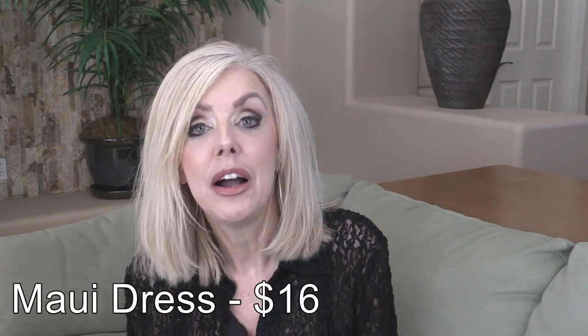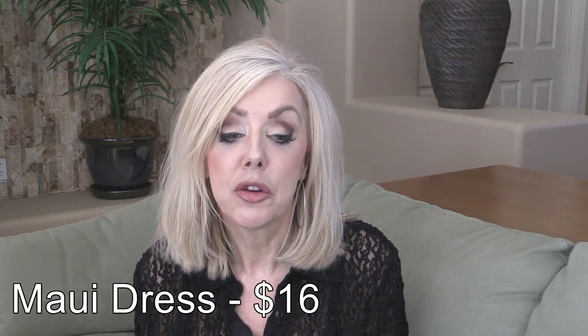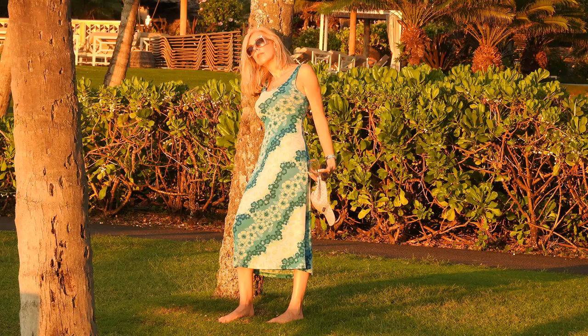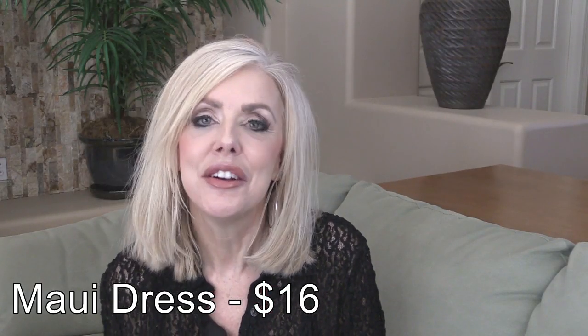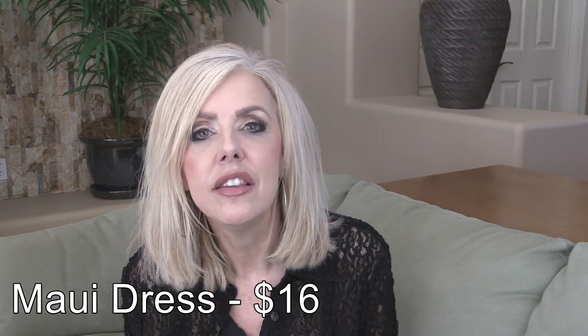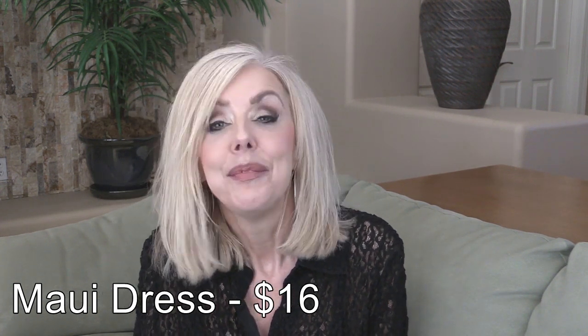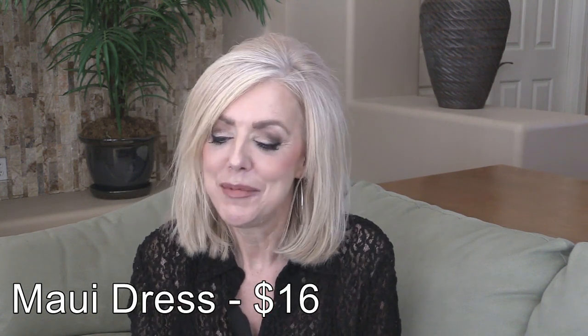This next one is a dress I got for Maui — I just thought it looked like Maui and it's $16. I'm going to insert a picture of me wearing it in Maui; it makes me want to go back. This dress is very stretchy, comfortable, really easy fabric and I love the look of it. To me it just says summer in Maui.